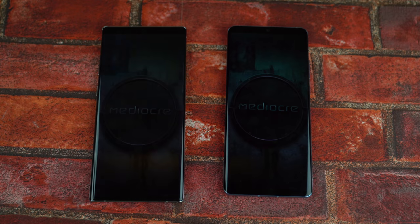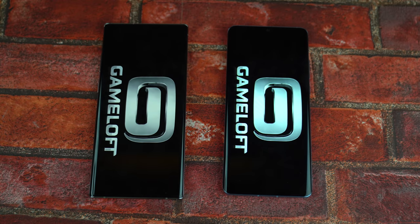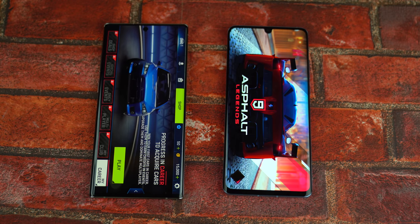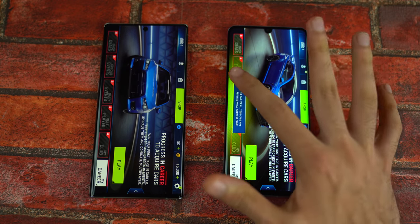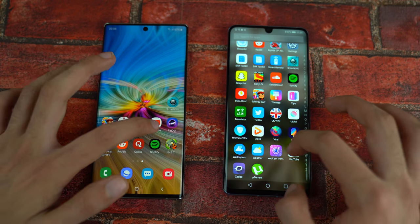Pinout — Note 10 Plus faster there. Asphalt 9 is another game, and let's see if the P30 Pro can display the same gaming speed or not. The Note 10 Plus is faster there, not by a lot, but it is quicker. Next we've got YouTube.